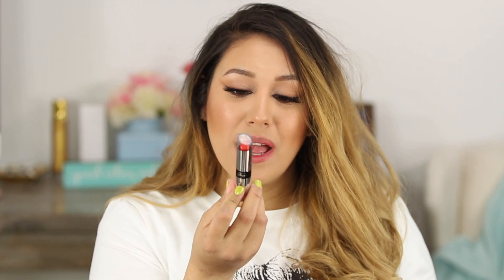It looks absolutely gorgeous. Another reason I'm doing the regular lipsticks first is because my liquid lipsticks are no joke — they will stay on your lips forever, till eternity. So that's why I'm tackling these first.